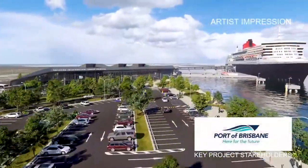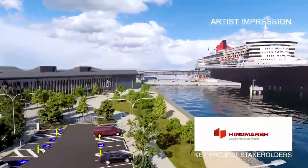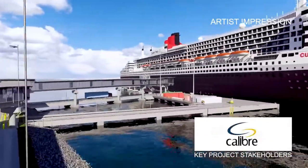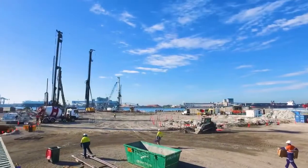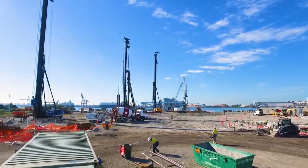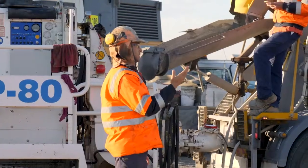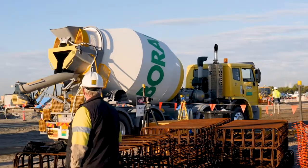Port of Brisbane's International Cruise Terminal is located at Luggage Point in Pinkenba and is scheduled to open in October 2020. Australian company Highmarsh Constructions will deliver the terminal building and operations areas. Monard Oceana is delivering the specialist ground improvement work to support the terminal building and operations yard.